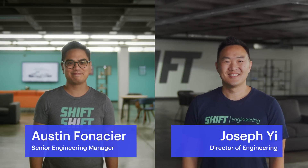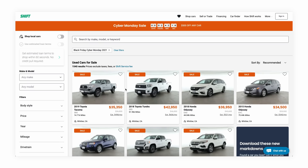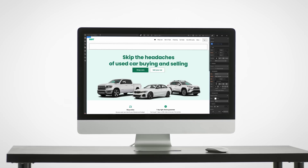Meet Joseph. Hi. And Austin. Hey. Two friends on the engineering team at Shift. Shift helps you skip the headaches of buying and selling used cars. They'll tell us how Shift started using Webflow and made the engineering team very, very happy.